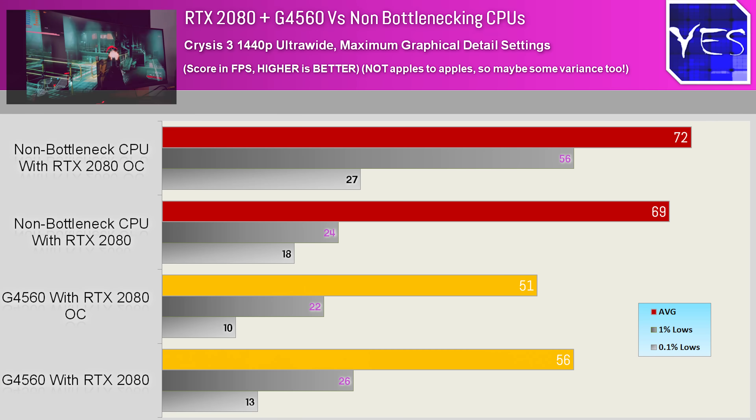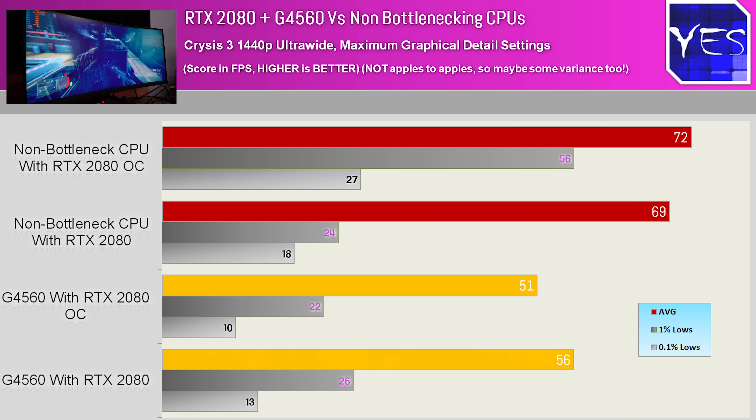There was noticeable stuttering, and the total performance was lower than in the original review. We were scoring 56fps at normal clock speeds with the 2080, but when we overclocked the 2080 it dropped down to 51fps. The bottlenecking was becoming more apparent, and it was probably the worst result when overclocked.